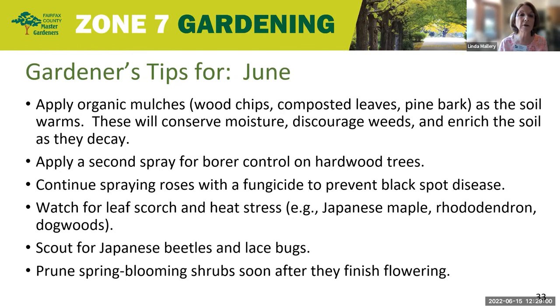Our garden tips for June: be sure to apply organic mulches such as wood chips, composted leaves, and pine bark as the soil warms. These will conserve moisture, discourage weeds, and the compost will also decay and enrich the soil. It also controls the temperature around the plants, so it's especially important to have mulch down or put a fresh layer of mulch down during this really hot weather.